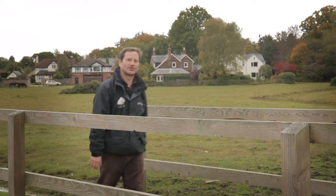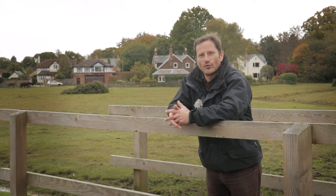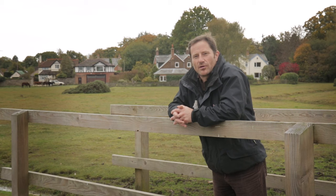Brockenhurst is a historical village. In the Domesday Book it was named as one of four Saxon manors in the New Forest, or Nova Forresta as it would have been known when William the Conqueror created the forest as a royal hunting ground.